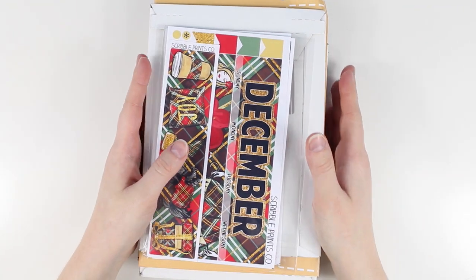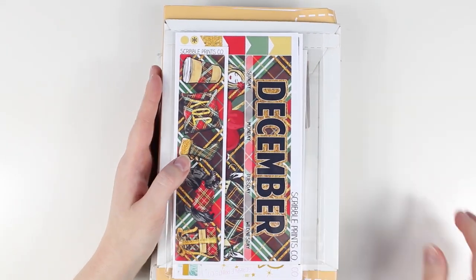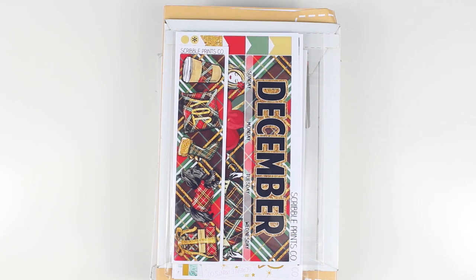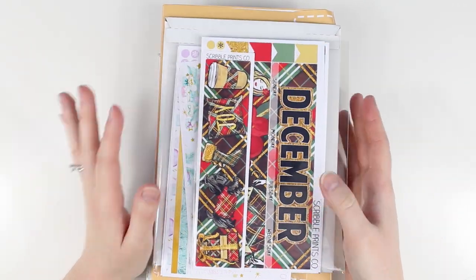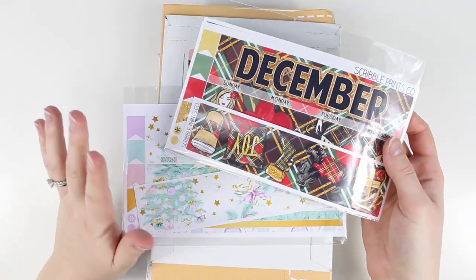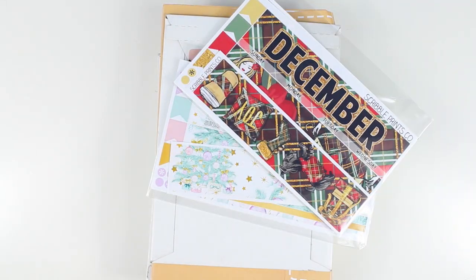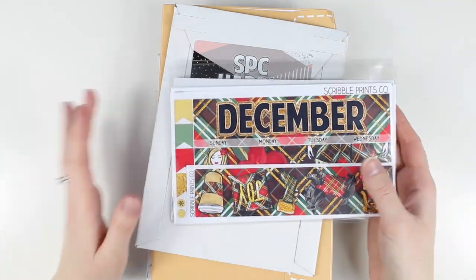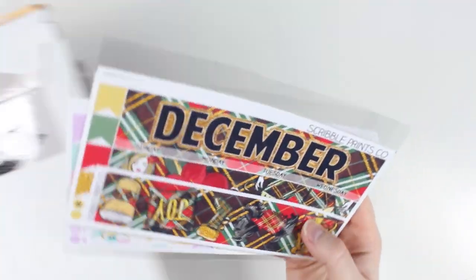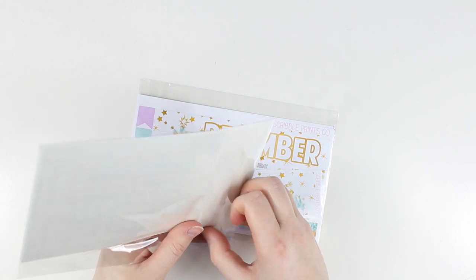Hey guys, I have a metric ton of stickers to show you. I received a couple of these things the last few days of October but I don't remember exactly what, so I'm just gonna jump into it. I think a lot of these were Christmas pre-order things. The one thing not included is my November monthly kit — that will already be up. I'm gonna start with SPC first.